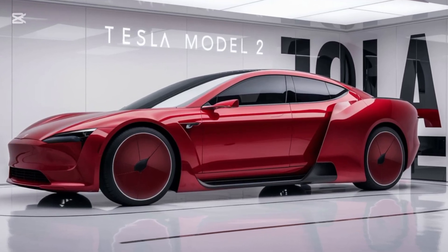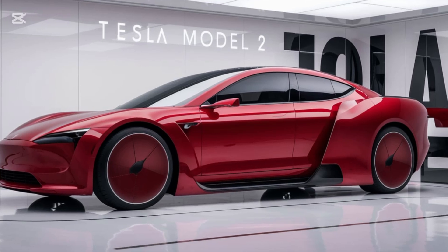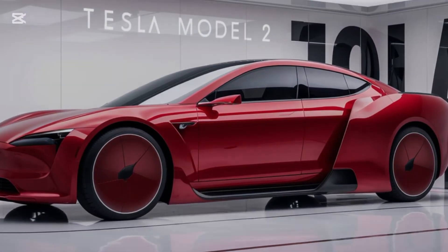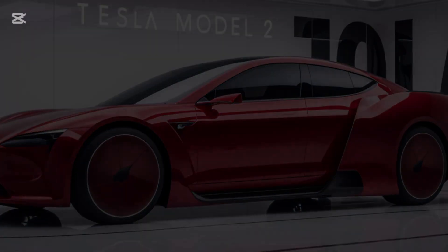Thanks for tuning in. If you enjoyed this breakdown of the 2025 Tesla Model 2, don't forget to like, subscribe, and hit the bell icon for more reviews on the latest electric vehicles. Until next time!